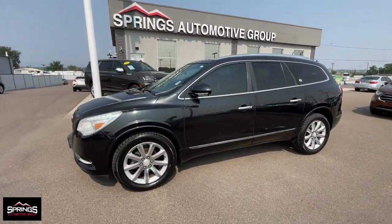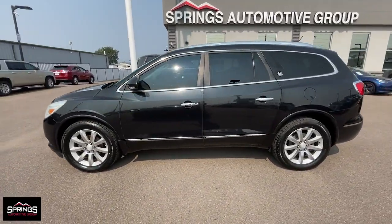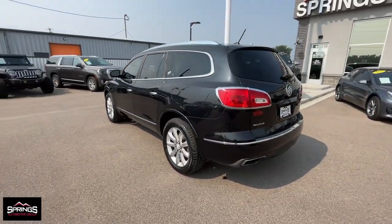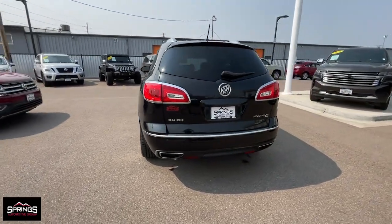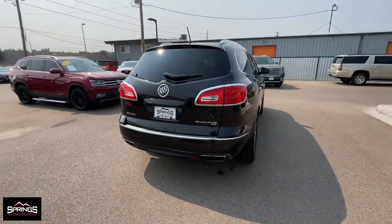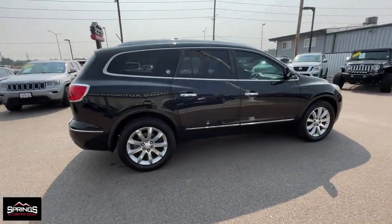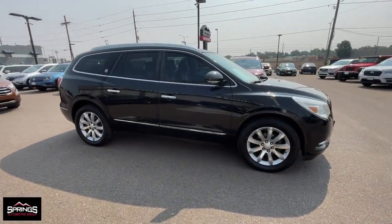Enjoy the view of this 2015 Buick Enclave. With less than 150,000 miles on the odometer, this vehicle stands out from the rest. The midsize Enclave delivers safety, luxury, responsive performance, and the latest in creature comforts, all with the can-do attitude of an SUV.